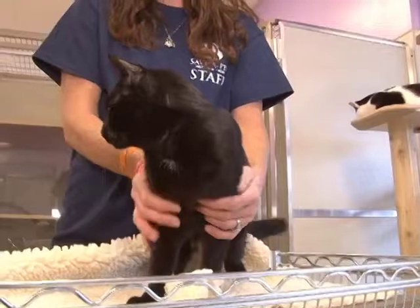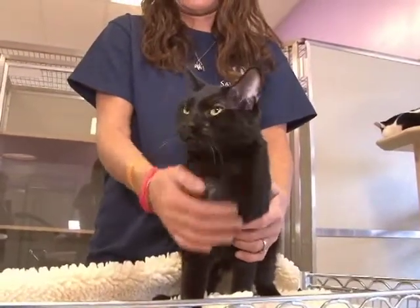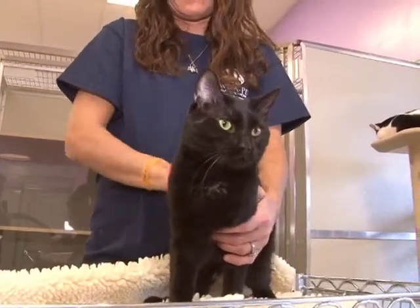So if you want your own pocket panther, your own miniature big black cat, come take a look at Stewie. He is an absolute love.